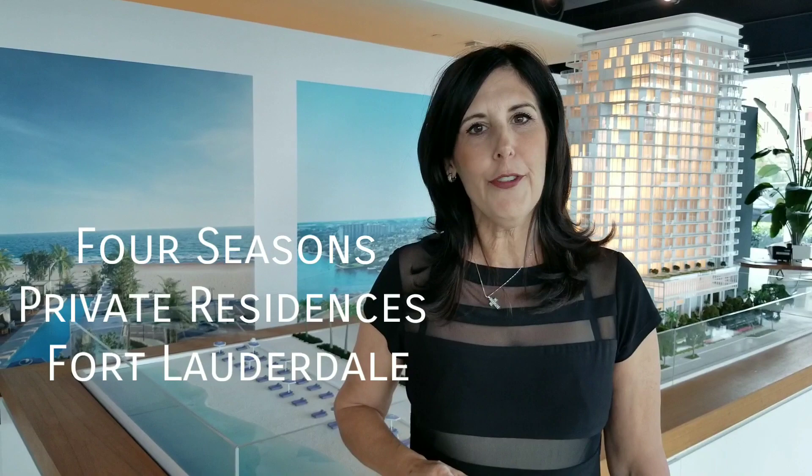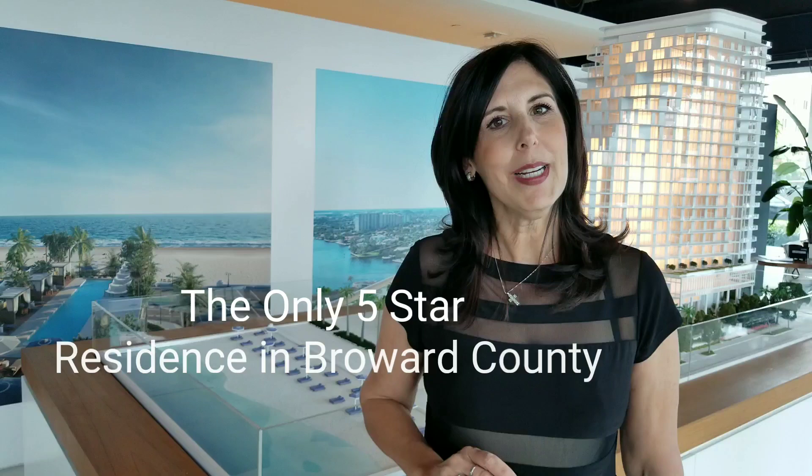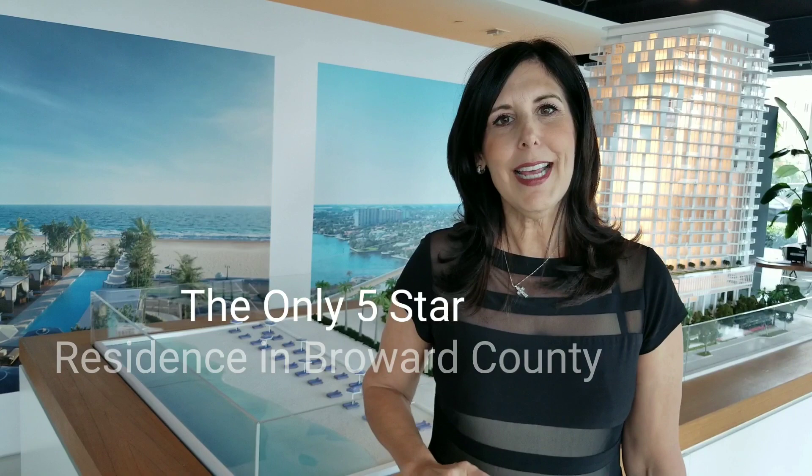Hello everyone, Elaine Tatum here with the David Simmons Group, and today I have the pleasure of viewing the brand new, under construction, Four Seasons Fort Lauderdale. You will not believe this property. It is five-star, bringing you everything that you would come to expect from the Four Seasons. Your lifestyle, your amenities, every quality taken care of, all managed by the Four Seasons. Let's go through and see some of the things you can come to expect from the new Four Seasons at Fort Lauderdale Beach.